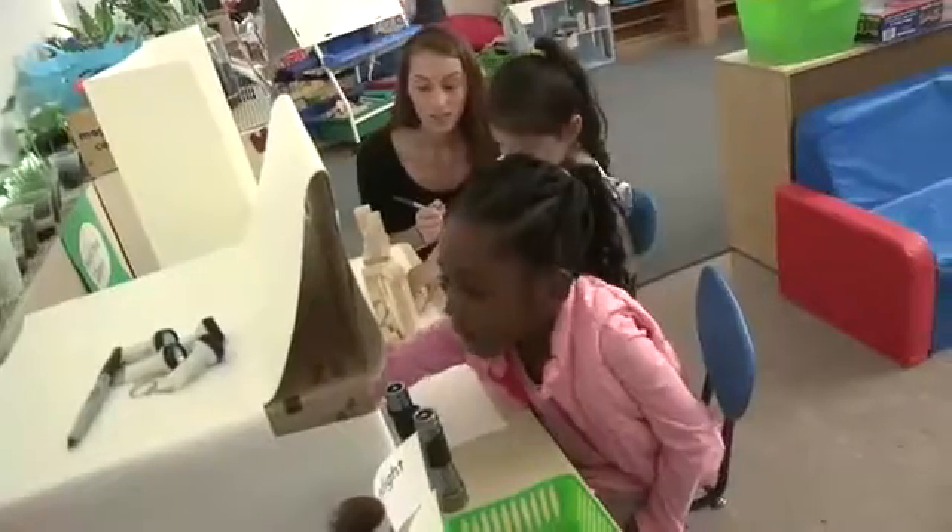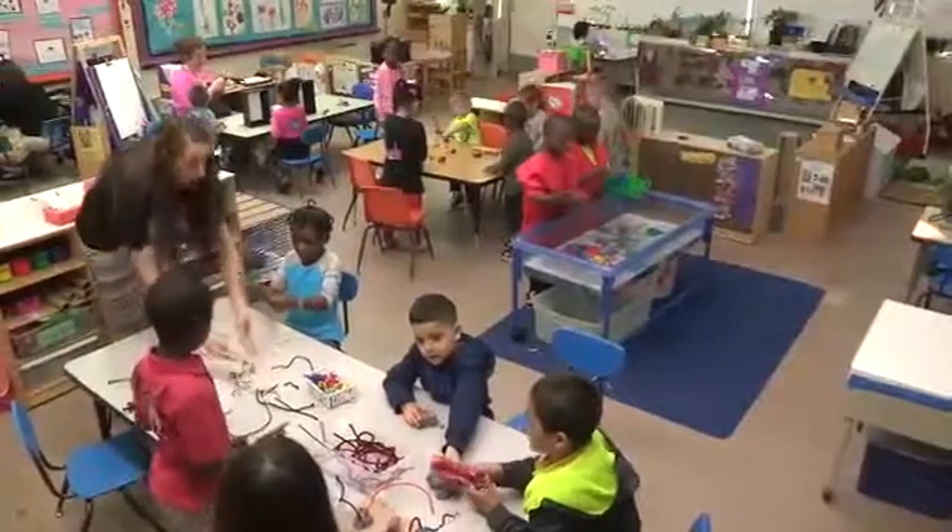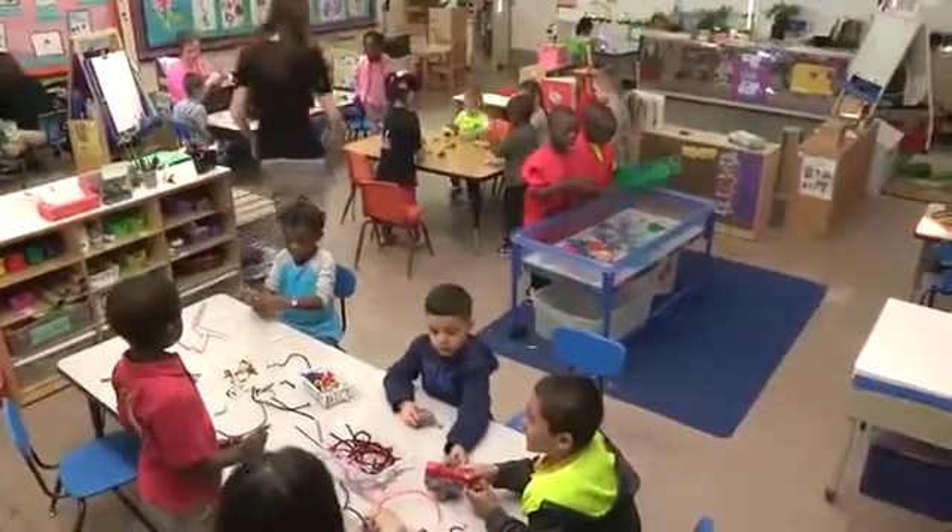I'm Colleen and I teach preschool at a Head Start program. My assistants, Kelly, Liz, and I have 18 children in our classroom, ages 3 to 5.